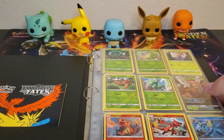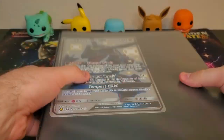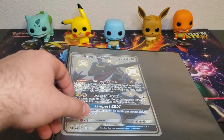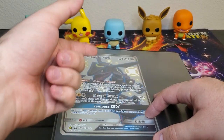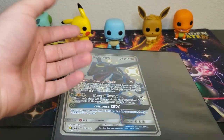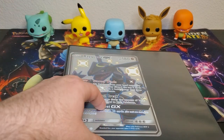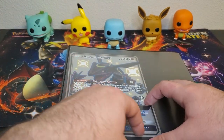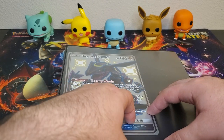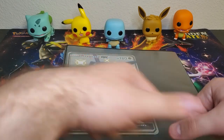That brings us to the end of today's video. I really really hope you guys enjoyed this Hidden Fates opening - I really love opening this set. Let me know in the comments if you guys want me to open up more Hidden Fates or some of the newer stuff like Sword and Shield or Rebel Clash. I am trying to complete those sets and open them on the channel for you guys. It would really mean a lot if you guys subscribed. Thanks for watching and I'll see you in the next one - bye guys!